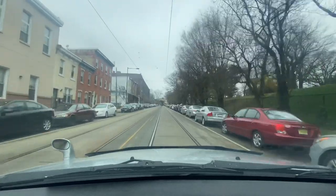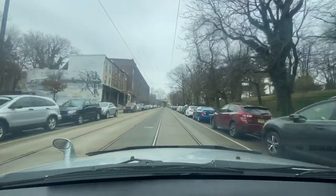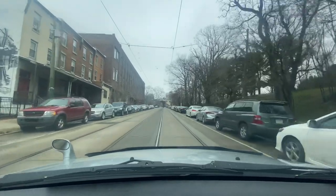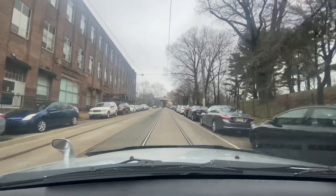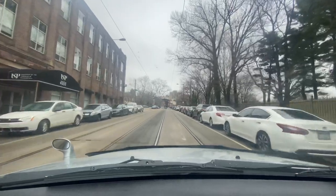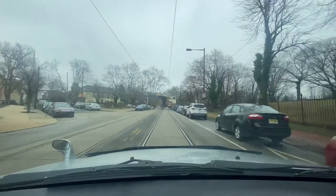On my left hand side we got some nice looking original brick-pointed homes — looks like they just pressure washed it and redid the pointing. We got a nice mural on my left, really nice. We got two open porches and one closed porch — three-story homes. We got a University of Sciences in Philadelphia building on my left, space available, now leasing. Some open greenery on my right.